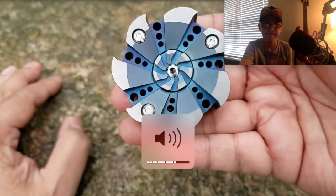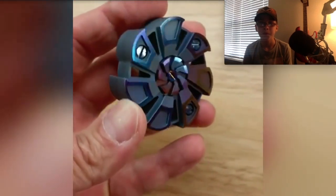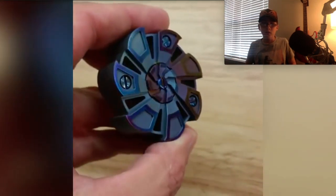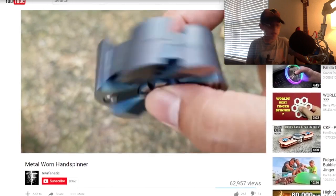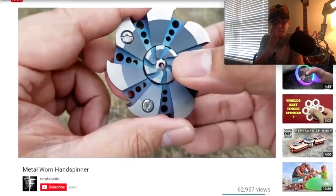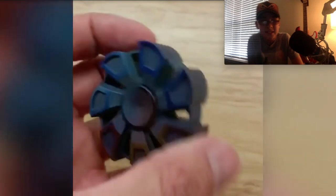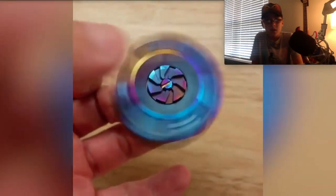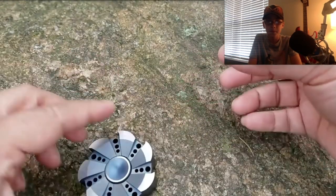Coming in at number 10 we have the Turbine fidget spinner. This spinner was custom made by Johnny and is a fully titanium fidget spinner with an insane amount of detail, costing $279. The design, detail, and color are absolutely amazing. The only downfall apart from the price is that it's about an inch to an inch and a half thick, so if you've got small hands you probably won't be able to spin it very well. I want that one even though it's like $209 — excellent hand spinner, if I can balance it... oh god, I dropped it.